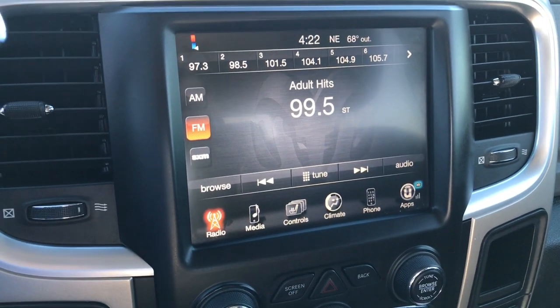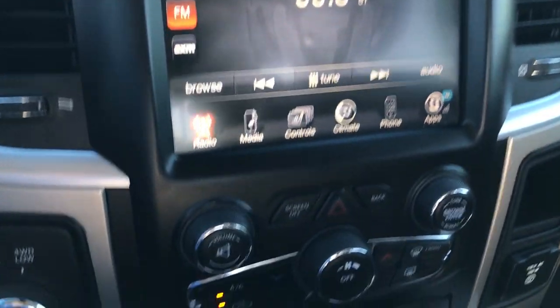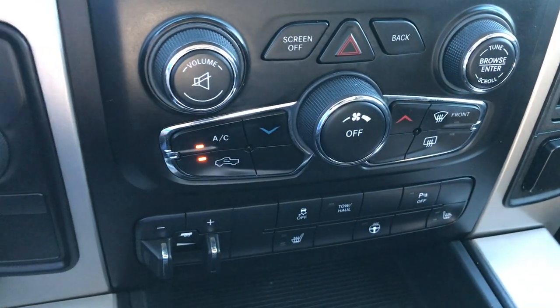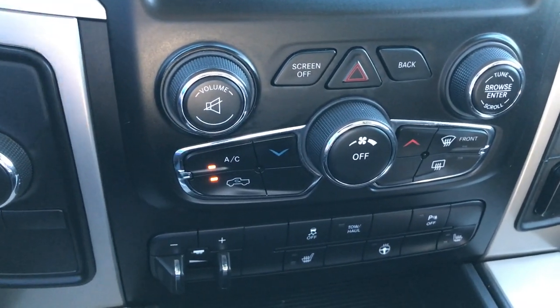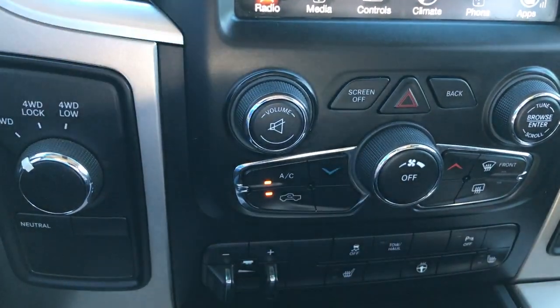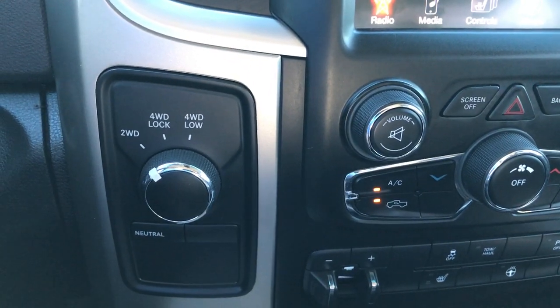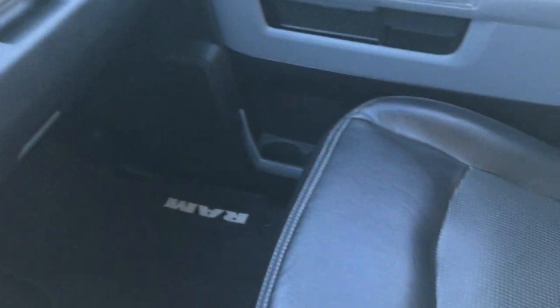This one has the 8.4 inch touch screen radio — you can add navigation to this vehicle if you wanted, I believe it's around $595. It has the factory brake controller, heated seats and heated steering wheel, and stability control. You have your climate controls right there and a turn dial for 4-wheel drive. This one has the 6-speed automatic transmission with tap shift.